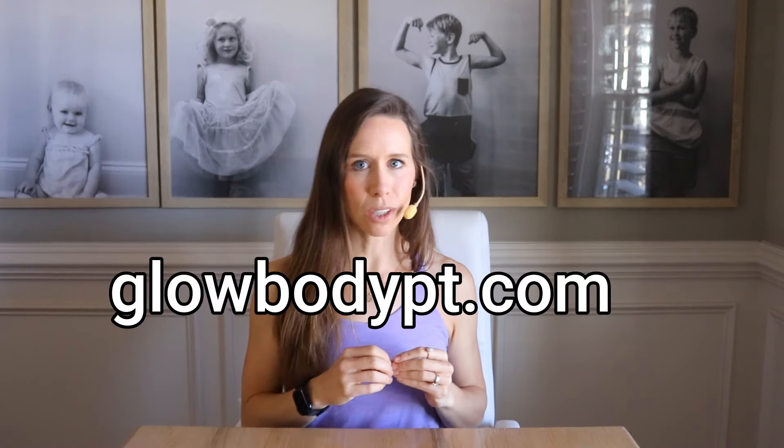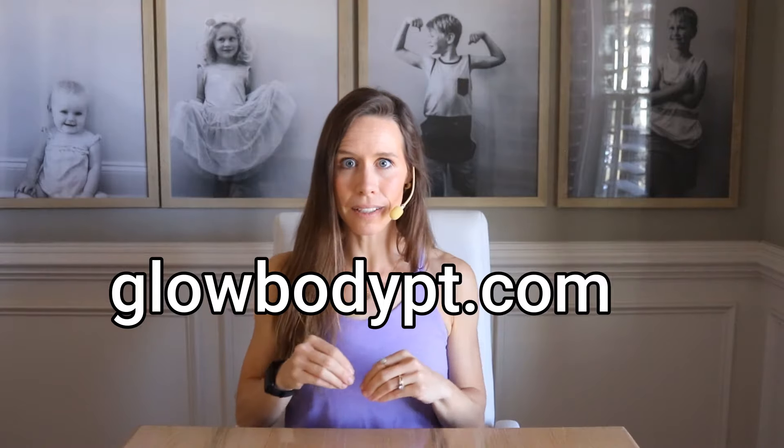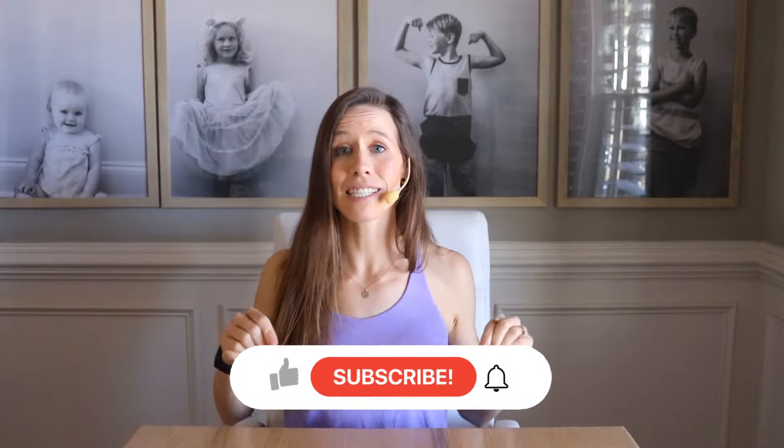If you haven't already, go to glowbodypt.com and download my free prenatal program so you will have it when you need it. If you enjoyed this video, please give it a thumbs up, press subscribe, and let me know in the comments — was this video helpful? Was there anything I forgot to add? Experienced moms, I would love and appreciate your feedback for other moms so they can hear encouragement from you. I love you ladies, and congratulations if you are pregnant!